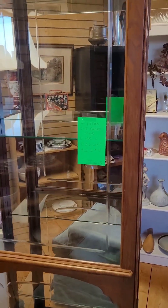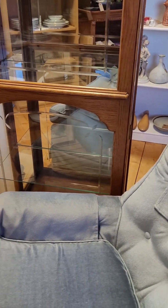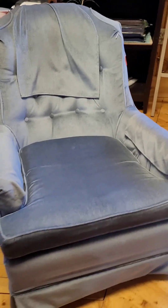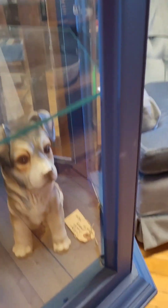I've got two curio cabinets that my husband brought in, I think it was last week. This blue fiber chair is $75 — our chairs don't last very long here. And this blue curio cabinet is only $119.